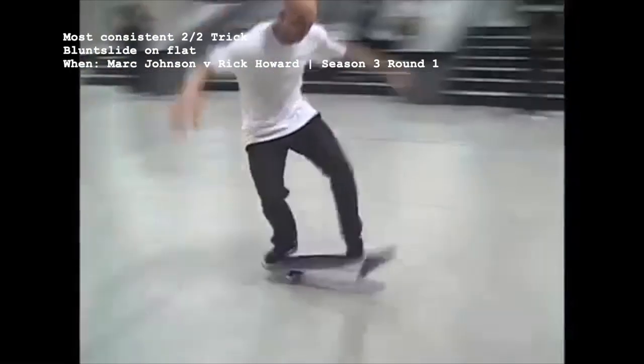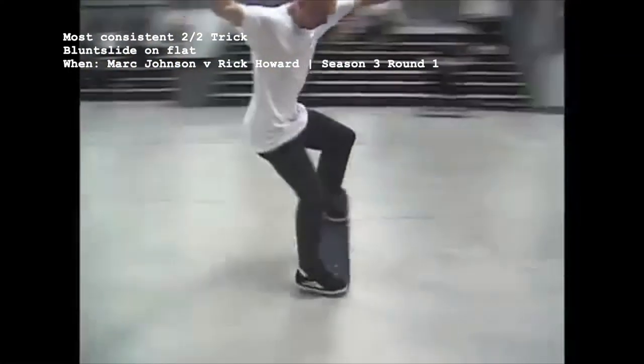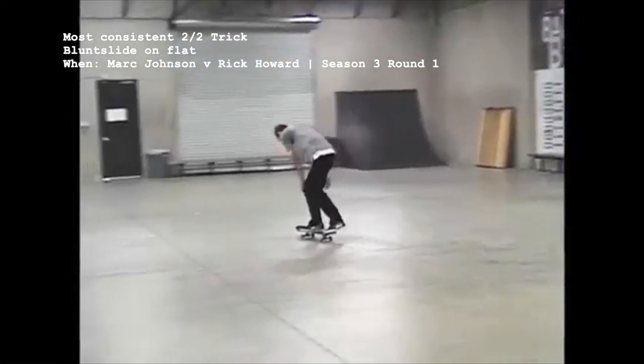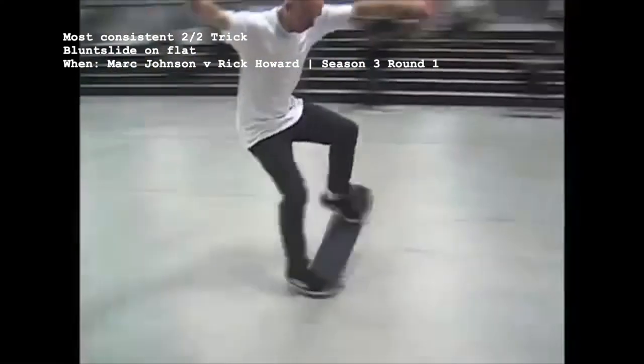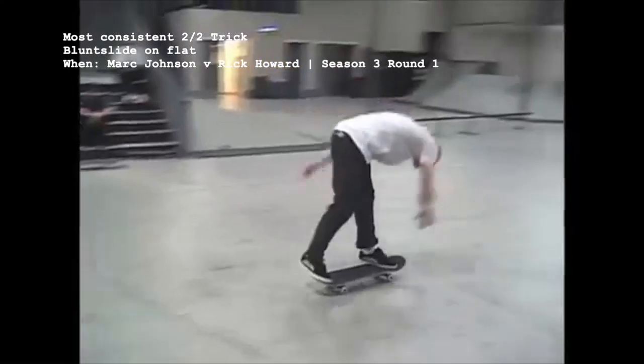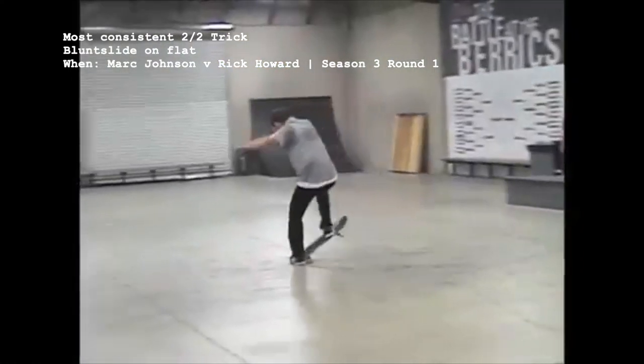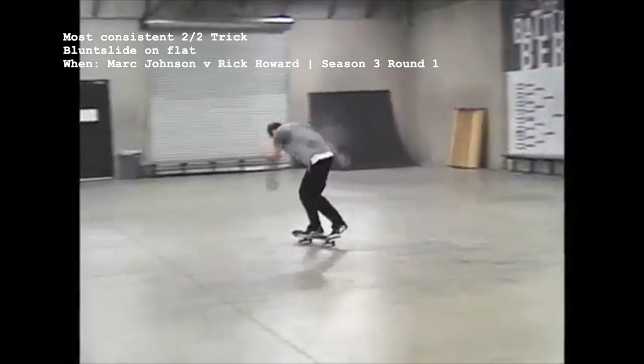The last perfectly consistent trick that's only been landed twice takes us back to the first round of season 3, where Mark Johnson did a blunt slide on flat ground before Rick Howard achieved the same on defense. Definitely a violation of the rules, but legends MJ and Rick Howard don't give a flying f*** what anyone says about that.